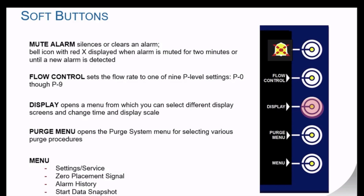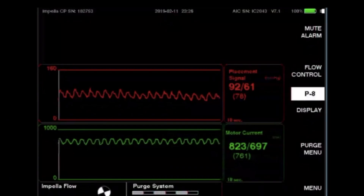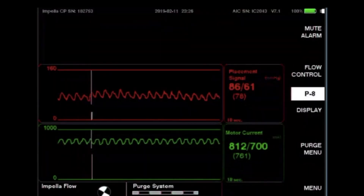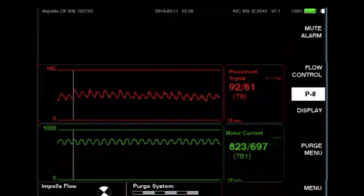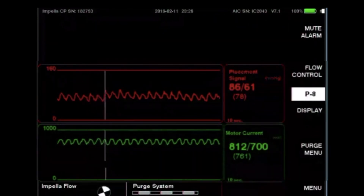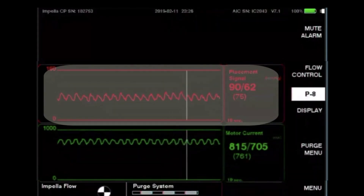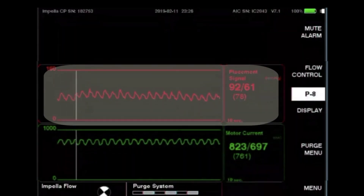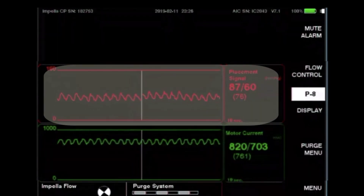Display options are home or placement, purge, infusion history, center motor current, time scale, and Y-axis scale. The placement screen displays waveforms indicating the device's position in relation to the aortic valve. For the Impella 2.5 and CP, the red placement signal should display an aortic waveform when appropriately placed. It is not recommended to treat the patient based off the numbers displayed, as the device is not zeroed.